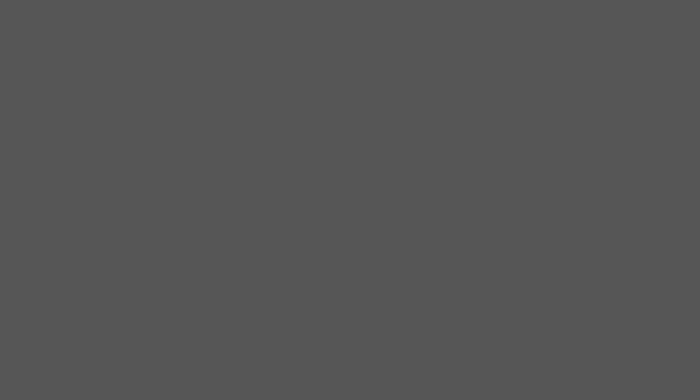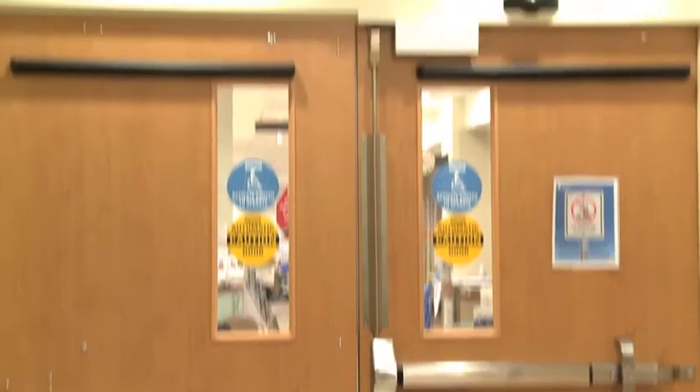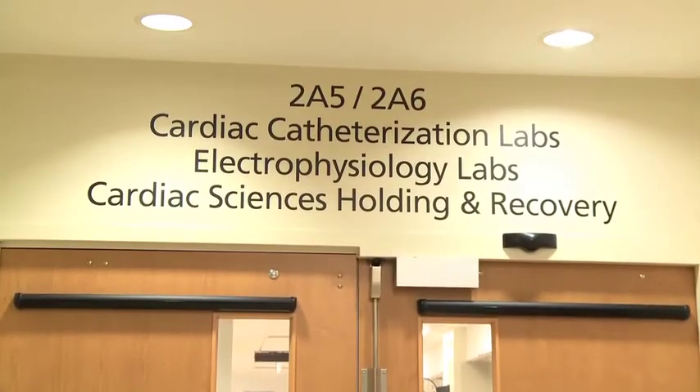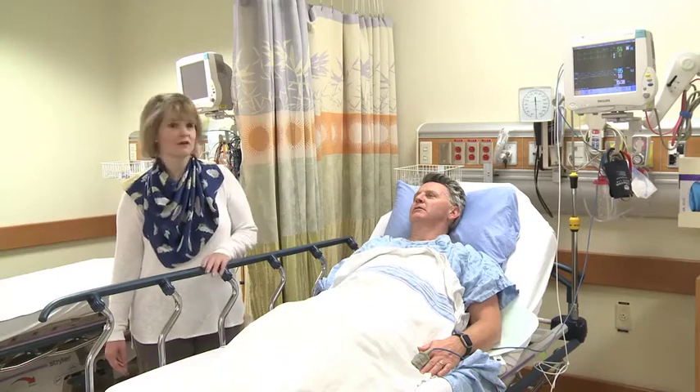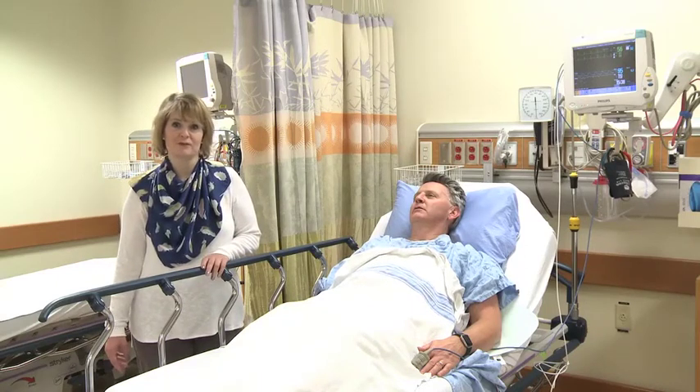Before your procedure, you will come to cardiac recovery, a pre-op holding area and a recovery area. You will be put into a gown, put on a heart monitor, have an IV, and some other preparation will be done.